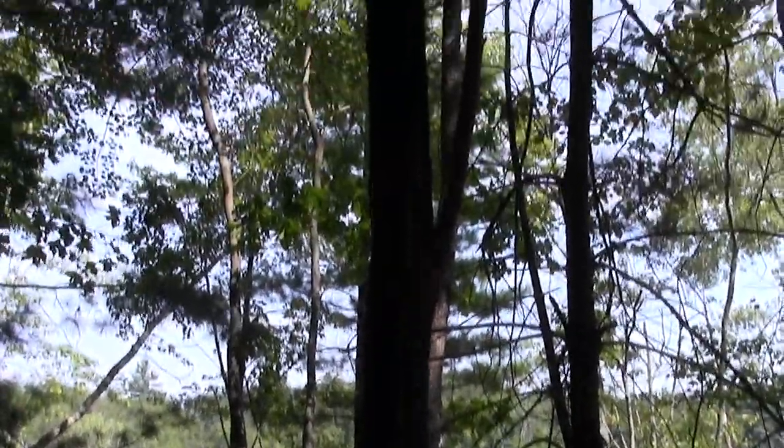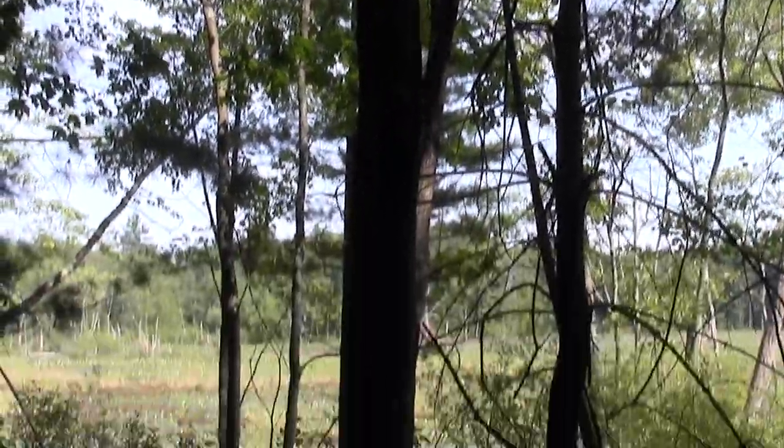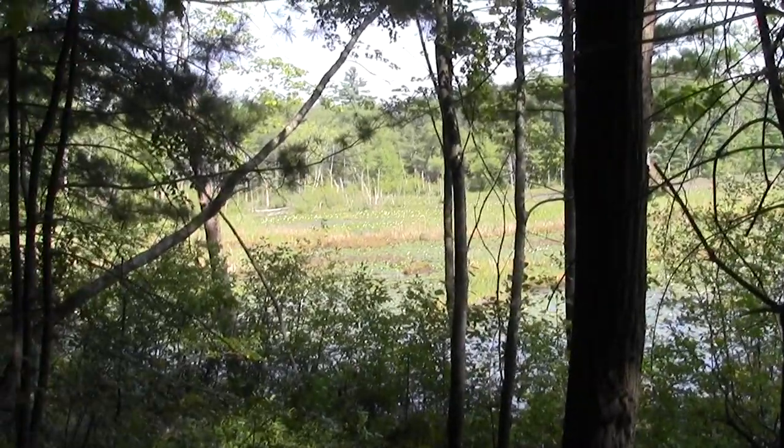It's a curious chickadee — what's this human up to? They're great.